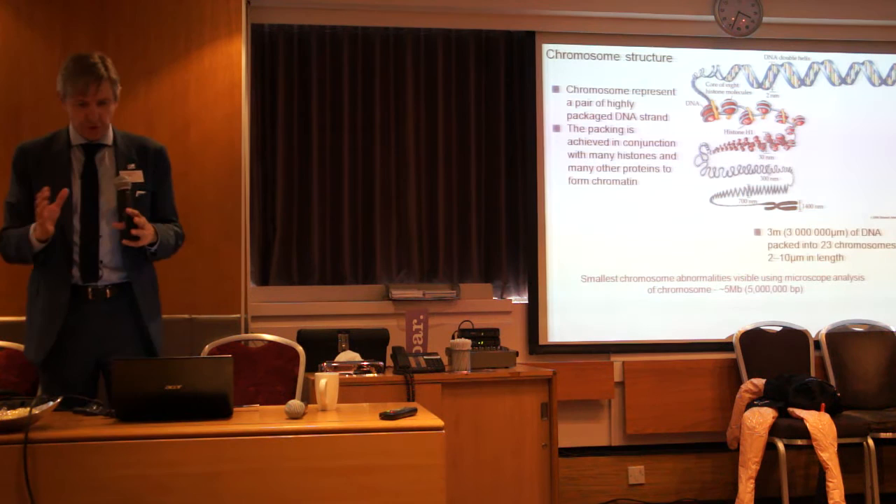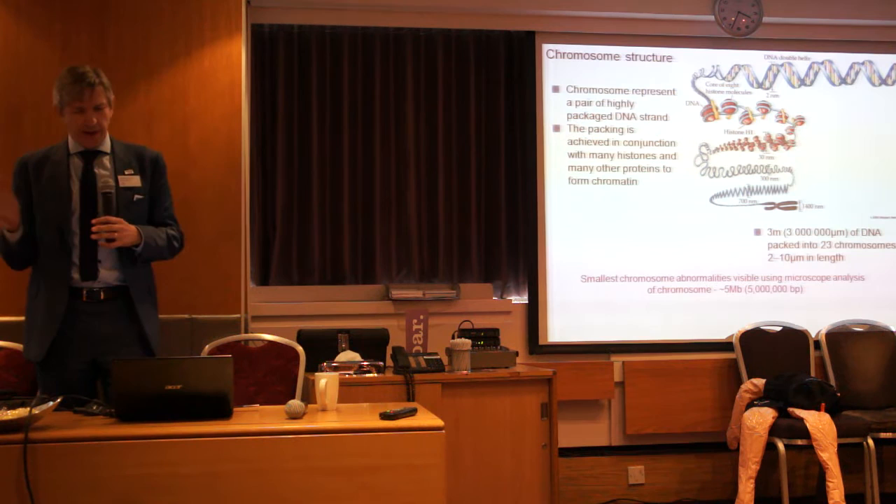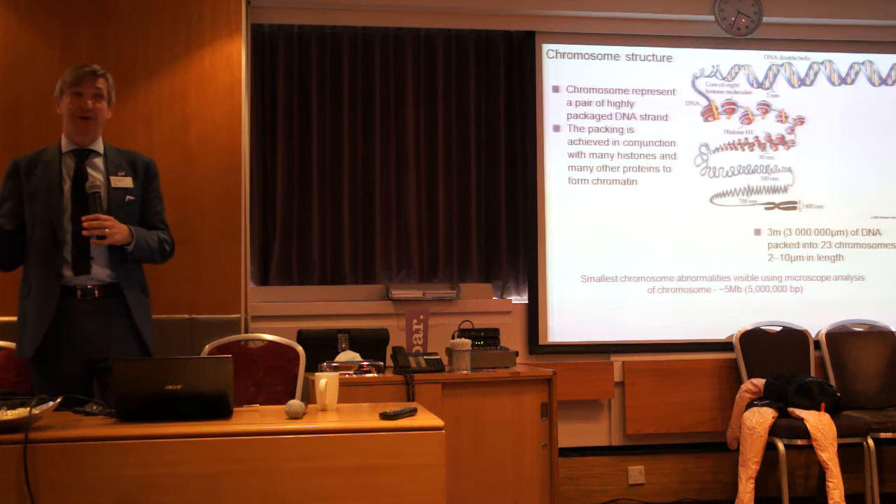We can now sequence it. We've known about the double helix since 1953 — just before, or just after, I was born, sadly. And then in the 1960s, the thing that hooked me on genetics was actually the discovery of the genetic code.